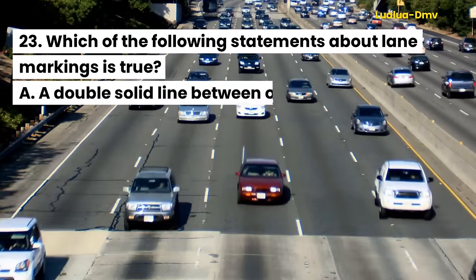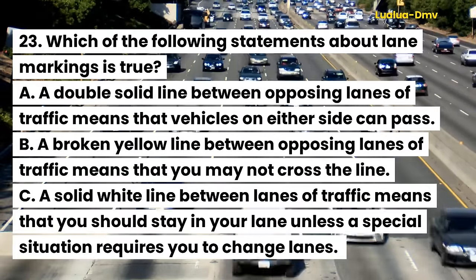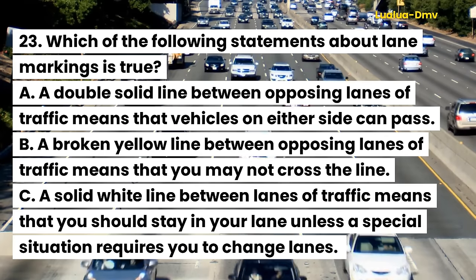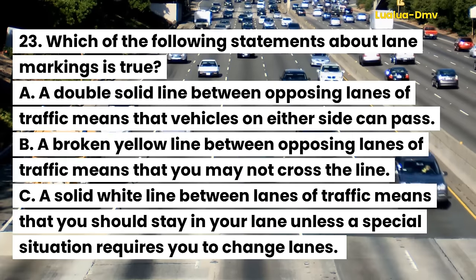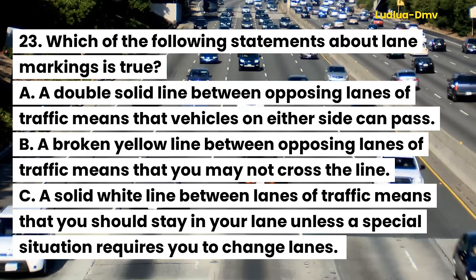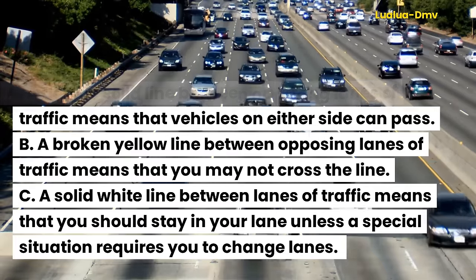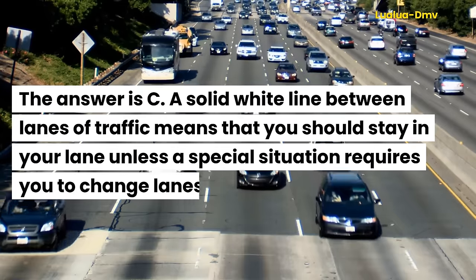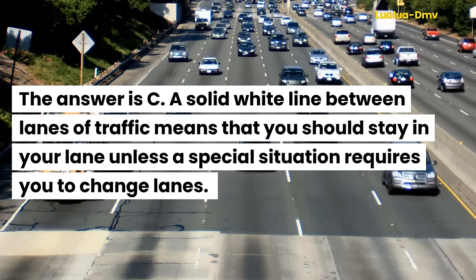Question 23. Which of the following statements about lane markings is true? A. A double solid line between opposing lanes of traffic means that vehicles on either side can pass. B. A broken yellow line between opposing lanes of traffic means that you may not cross the line. C. A solid white line between lanes of traffic means that you should stay in your lane unless a special situation requires you to change lanes. The answer is C.